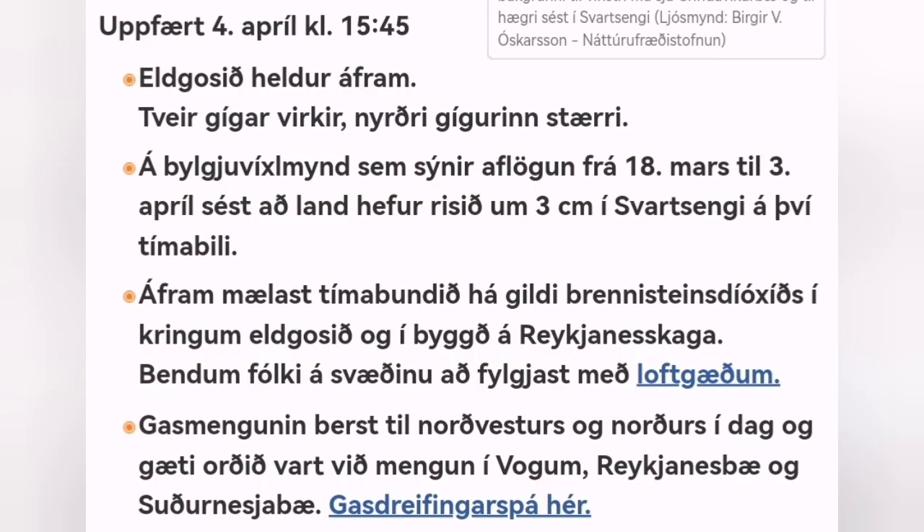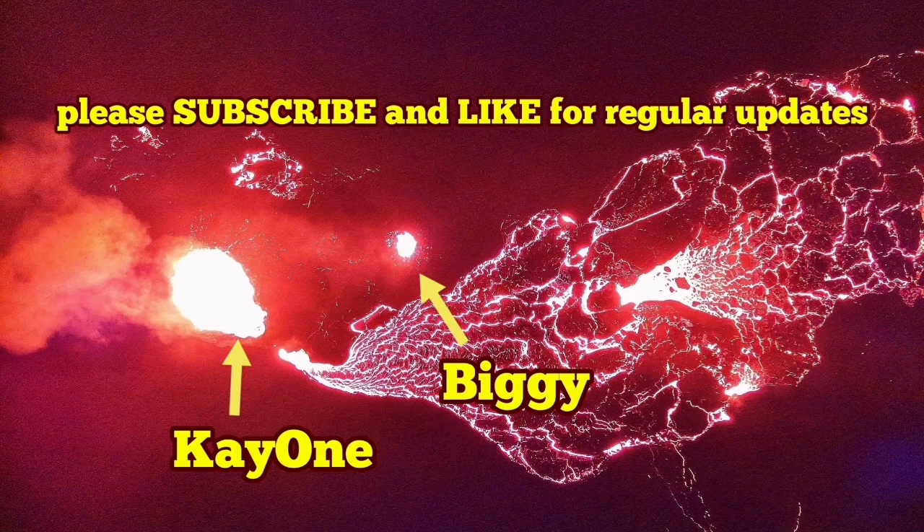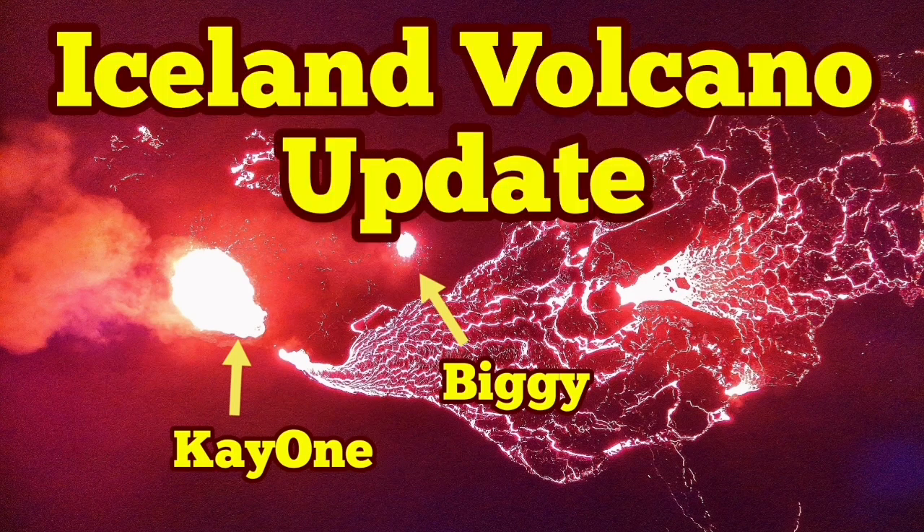Latest updates are available at the Icelandic Meteorological Office. The Blue Lagoon will probably be open soon, and tourists will be allowed to go and watch the volcano as it erupts continuously and gently.